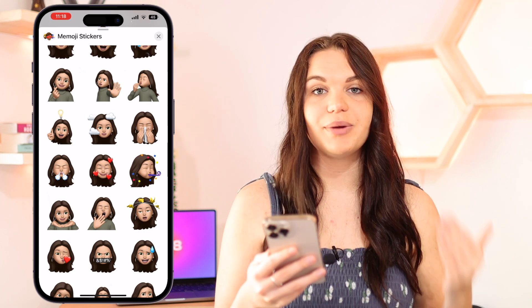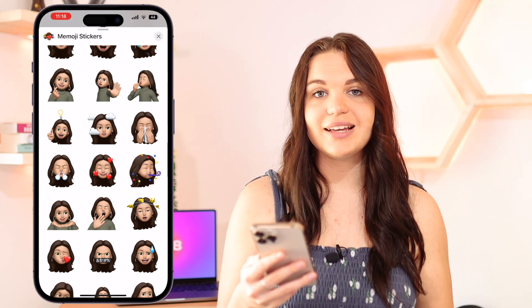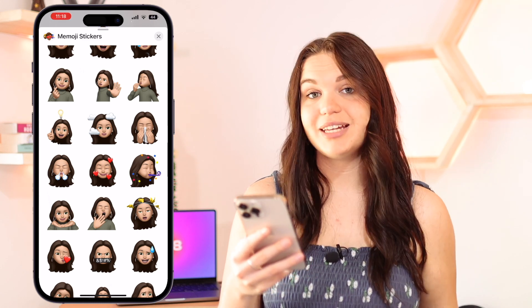So those are the six new Memojis that are in iOS 16. They're really nice and I really recommend updating to get these new Memojis. Definitely go download this update and install it on your phone. There are also a bunch of new things with Memoji hairstyles — I have a whole video on that which I will also link in the info card for you guys.